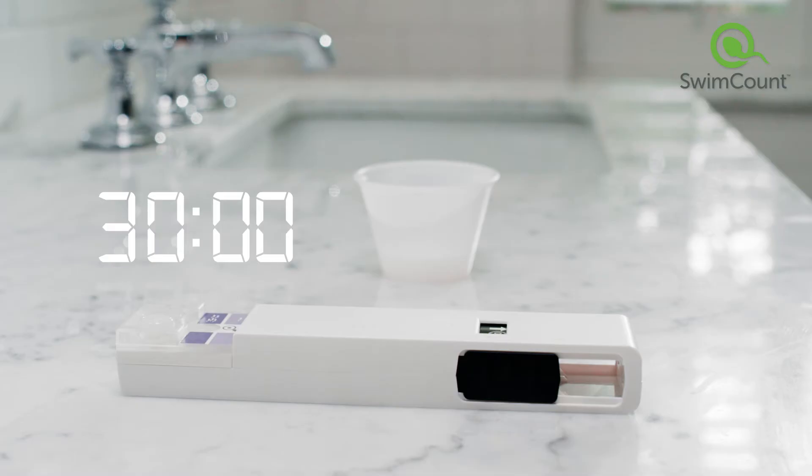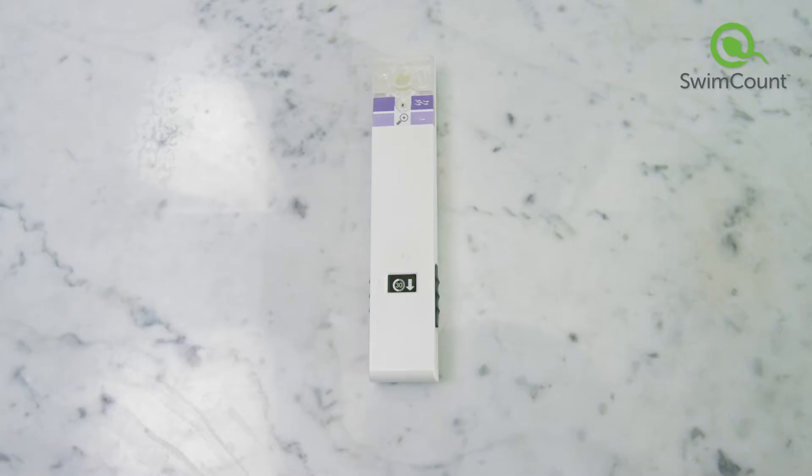Now we're in the home stretch — just 30 minutes for your results.